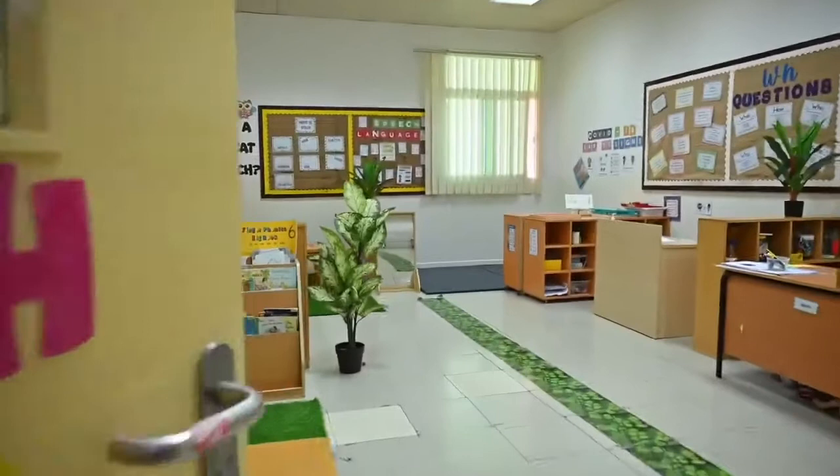Hi, this is Zara from Year 6A, and this is our design and technology room where we bake and cook. Here's a look.